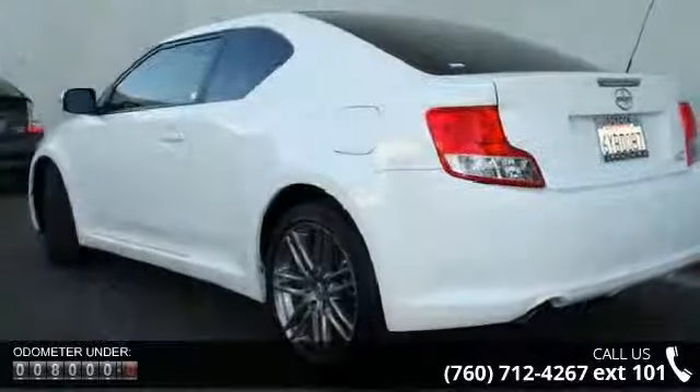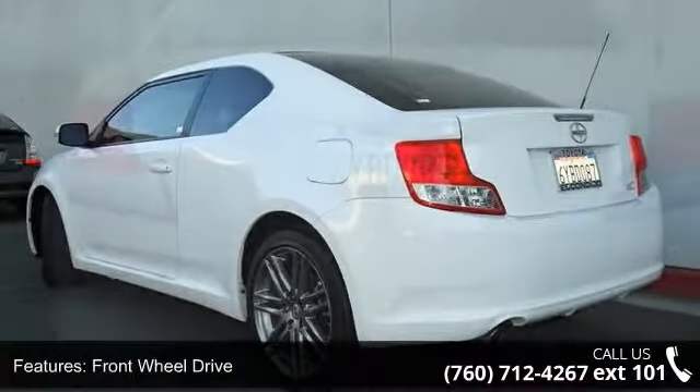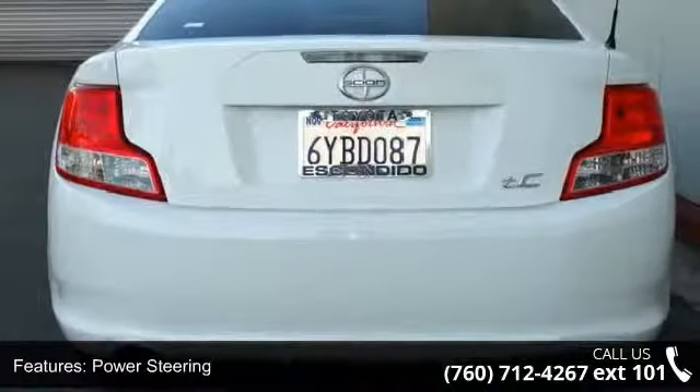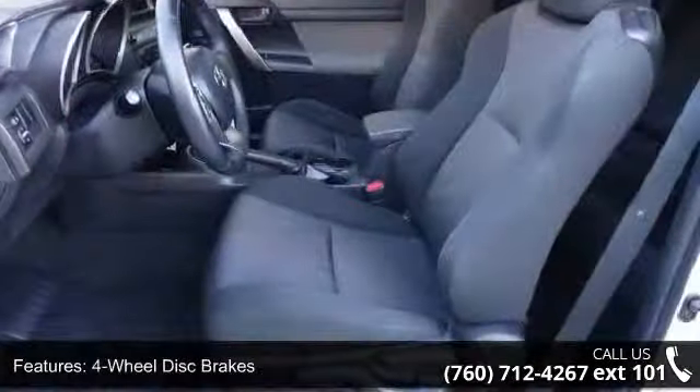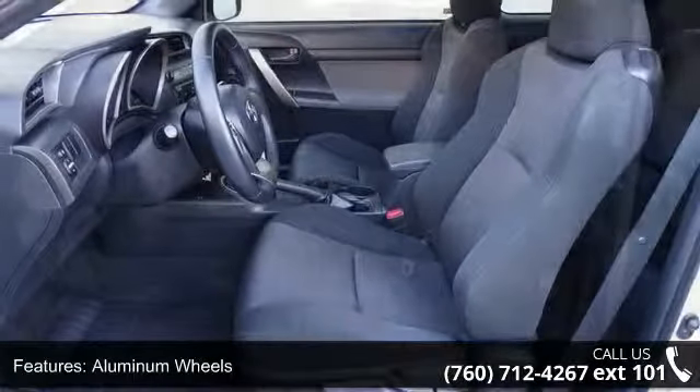This vehicle's top features include front-head airbag, power steering, CD player, rear defrost, panoramic roof, stability control, and intermittent wipers. Low mileage is an important factor in your purchase, and this vehicle delivers a low odometer reading.